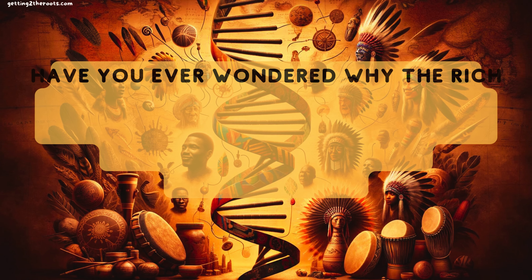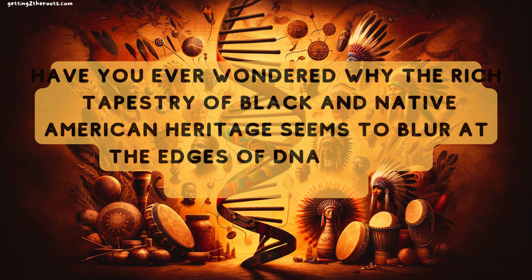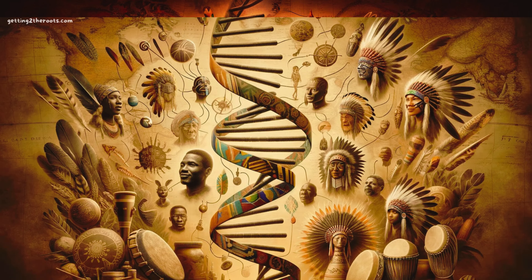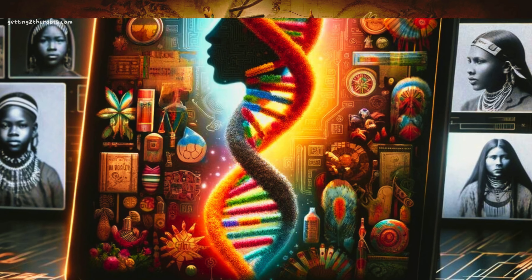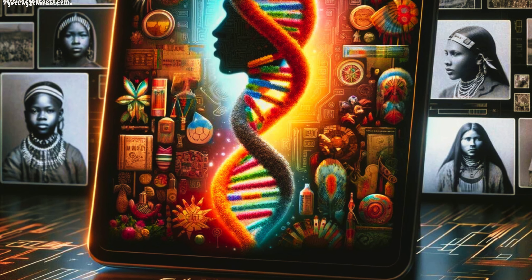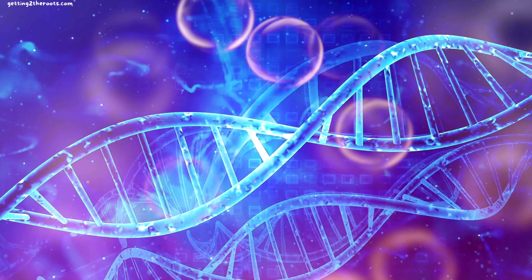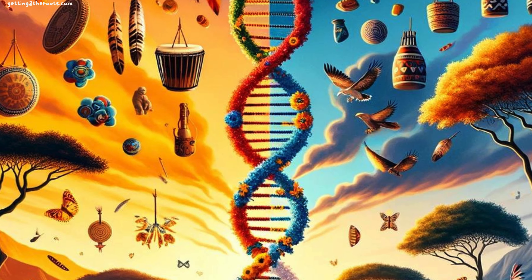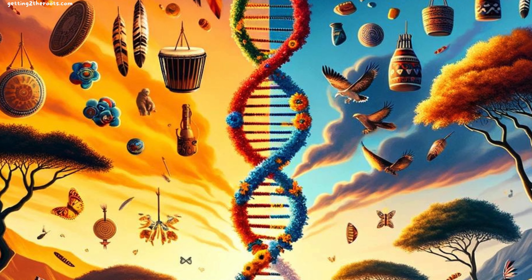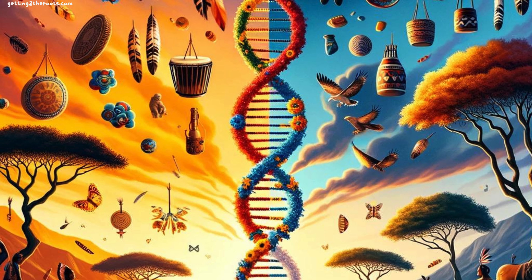Have you ever wondered why the rich tapestry of Black and Native American heritage seems to blur at the edges of DNA testing technologies? Today we dive deep into the heart of our ancestral lineages, unraveling the enigma behind the absence of Native American DNA in the genetic tests of African Americans. Despite the oral histories and family stories that speak otherwise, let's embark on a journey to discover the truth about DNA tests for Black and Native heritage.